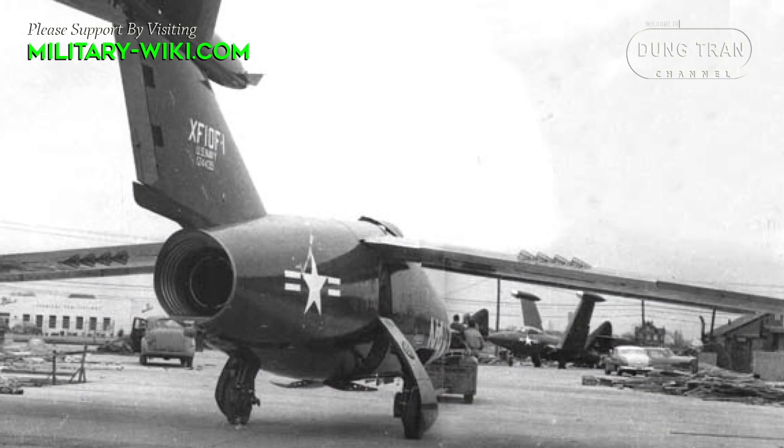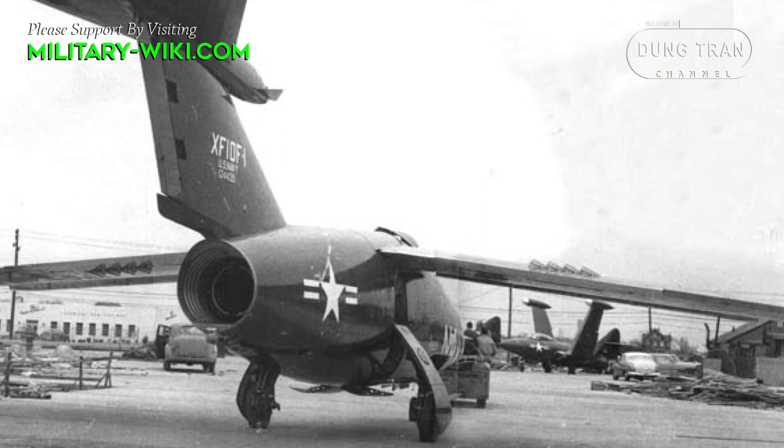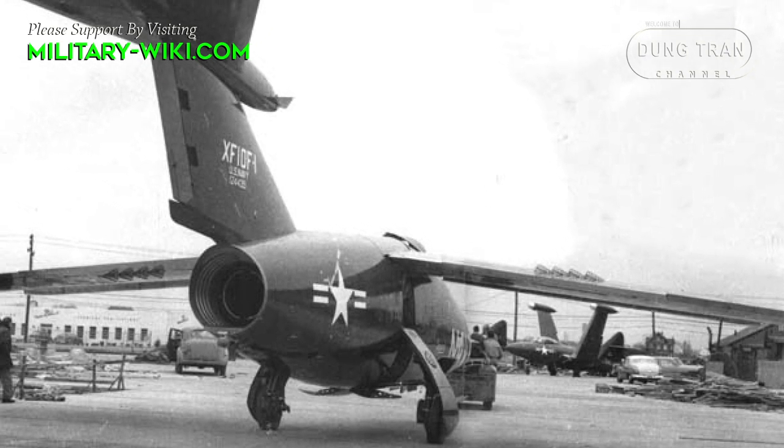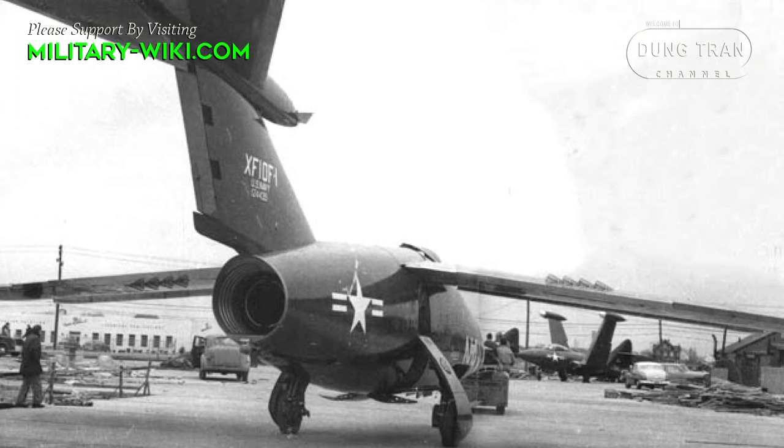Grumman came up with a new concept called the Variable Geometry Wing, which combines the low-speed stability of the straight wing with the high performance of the swept wing.